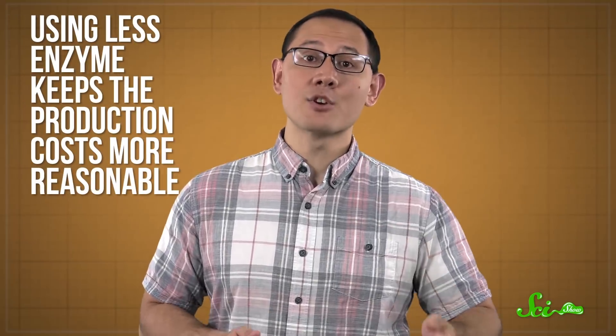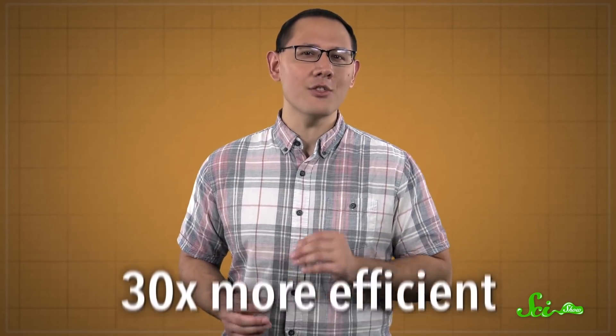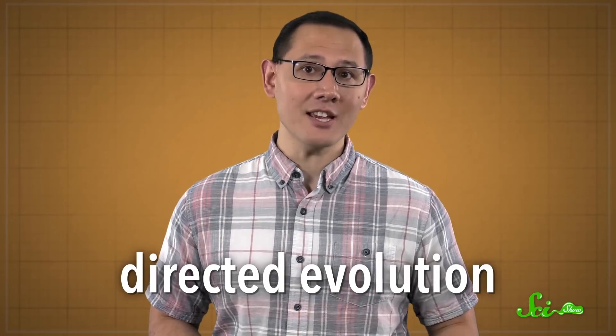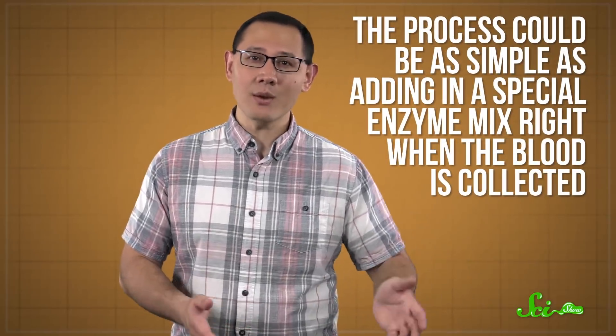Using less enzyme keeps the group O blood production costs more reasonable, and it means there's less enzyme to remove after the blood cells are treated — because injecting sugar-slicing bacterial enzymes into people isn't really any better than injecting the wrong blood. These new enzymes can cleave off A sugars, and they're reportedly 30 times more efficient than any discovered before. The researchers are hoping to make them even more efficient through directed evolution, a lab process which mimics natural selection to guide changes to proteins. They can be used in whole blood too, so the process could be as simple as adding in a special enzyme mix right when the blood is collected.